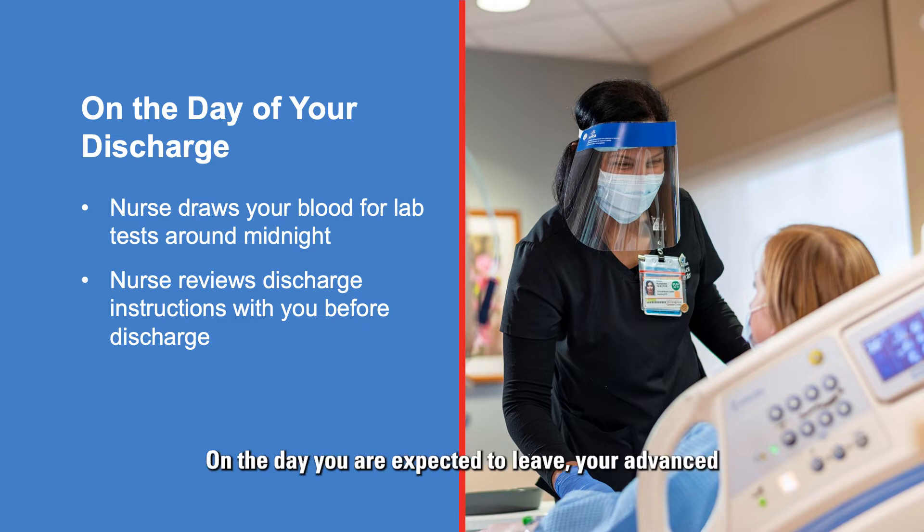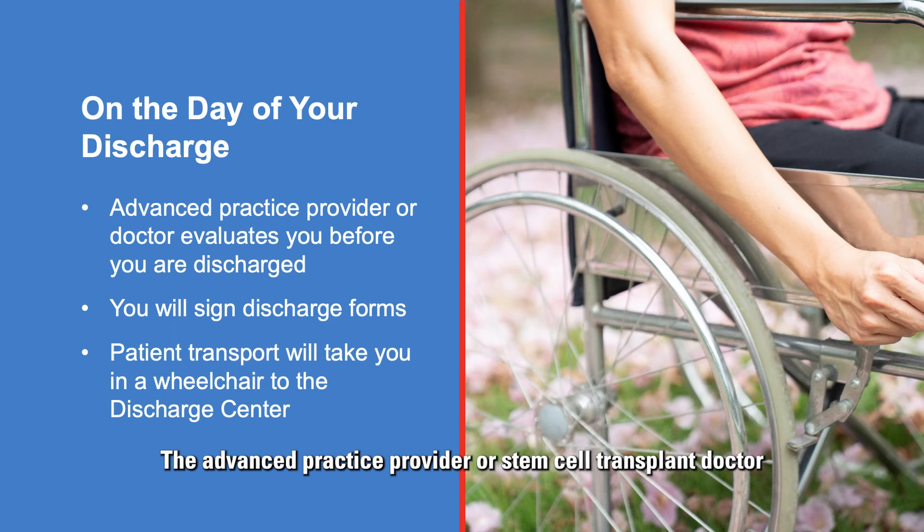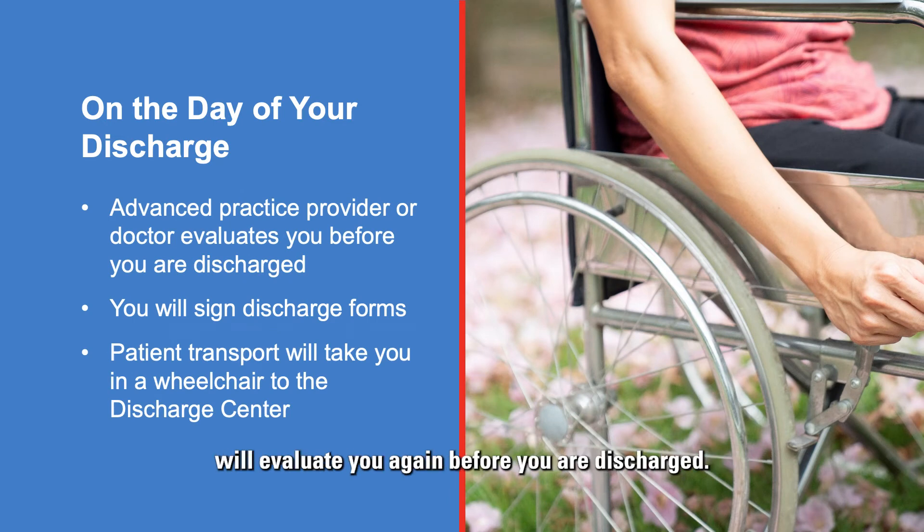On the day you are expected to leave, your advanced practice provider will meet with you to review discharge instructions, answer your questions, and schedule your follow-up appointments in the Ambulatory Treatment Center, also called the ATC. The advanced practice provider or stem cell transplant doctor will evaluate you again before you are discharged. You will sign discharge forms before you leave, and then patient transport will take you and your belongings to the discharge center.